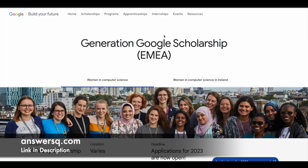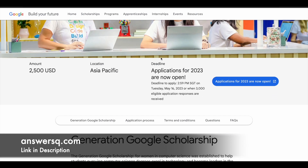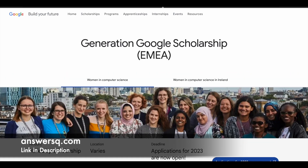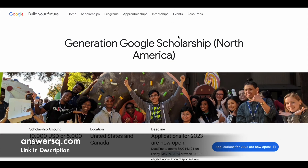Basically, the application process, scholarship amount, and deadline may differ by region. Apart from that, the whole concept is that Google is trying to provide financial help to students in the computer science field. One more important thing: if you are from the APAC or EMEA region and you are a female candidate, you have a greater chance of receiving this scholarship, as these regions prioritize female candidates. But that won't be the case in North America. Either way, if you are an undergraduate student, you can make use of this Generation Google Scholarship Program.